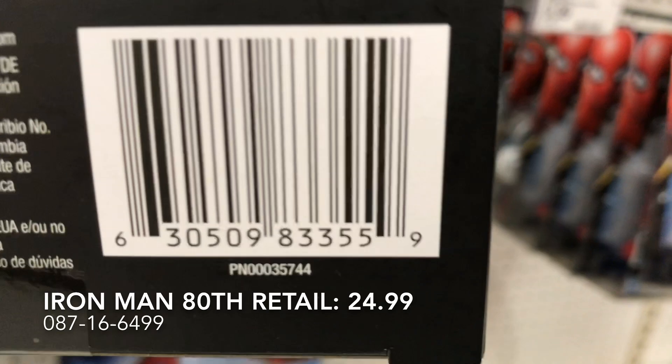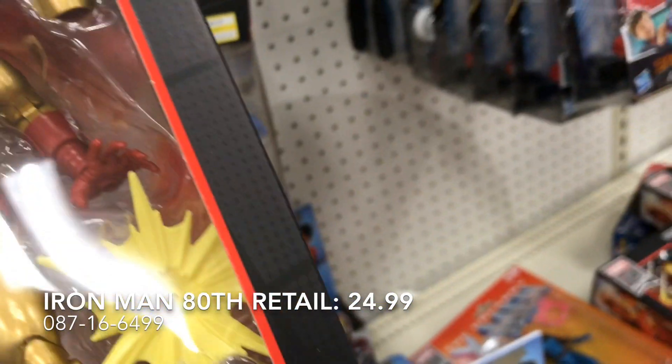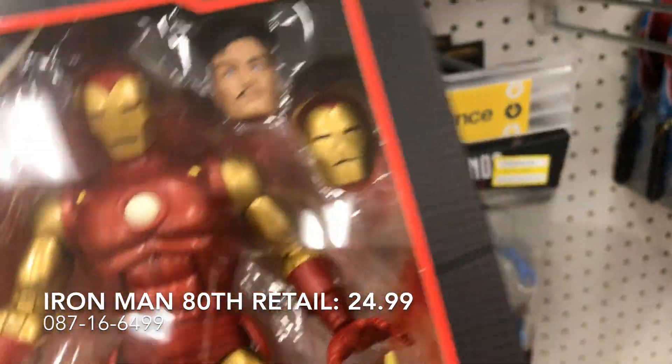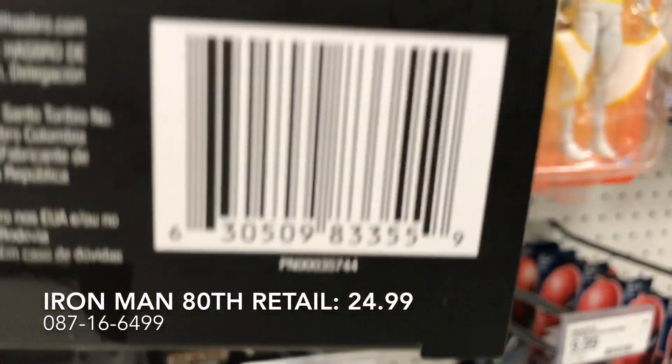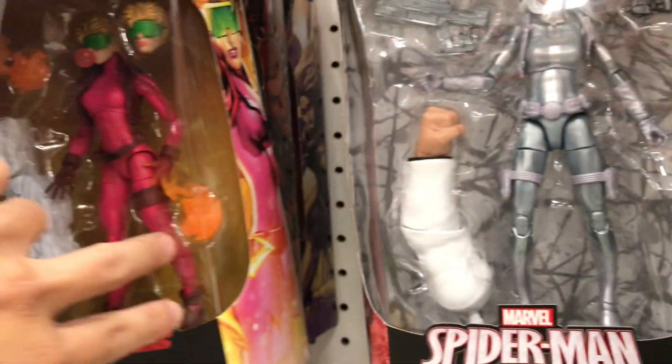I'm going to look at the bottom. Mind you, there's a Thor and Captain America — and Captain America is a Walmart exclusive, so definitely we'll have to pick this one up.